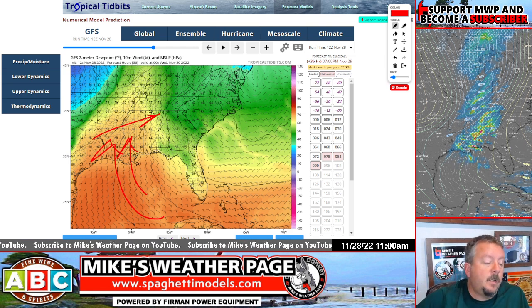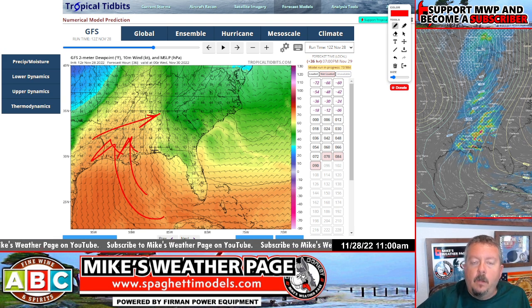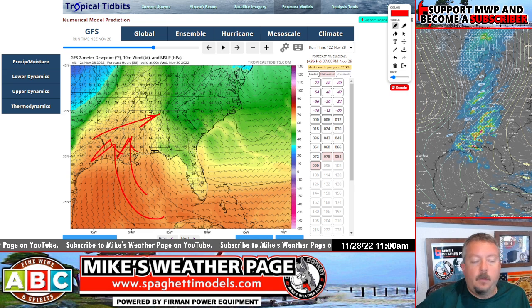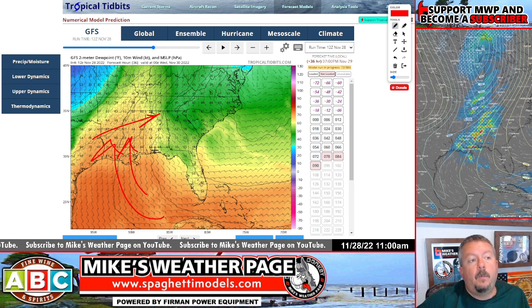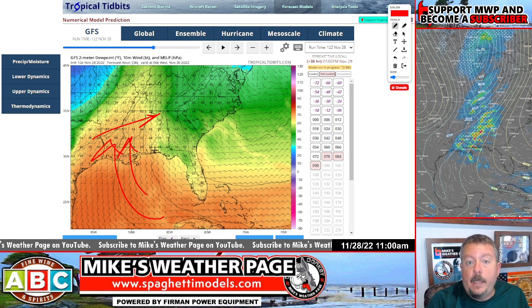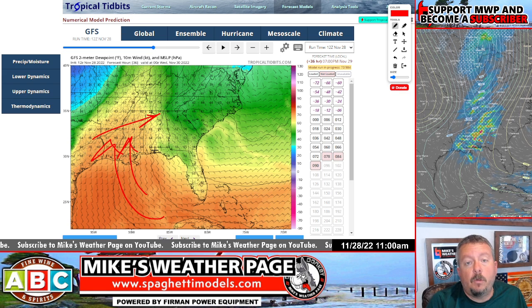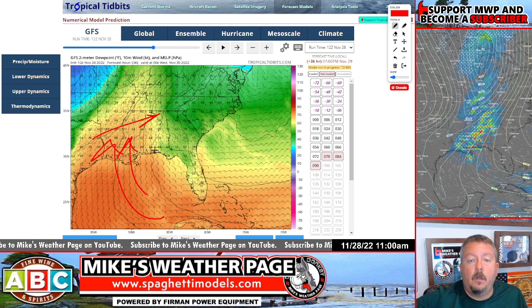There's a lot to watch tomorrow, Tuesday. It's important to get the word out, spread the word in that area — upper gulf all the way to Tennessee, Kentucky. We can see strong storms tomorrow, Tuesday. Have your weather radios ready, phone alerts on, and just pay attention to the radar. Your local meteorologists will probably be on it, covering it live.